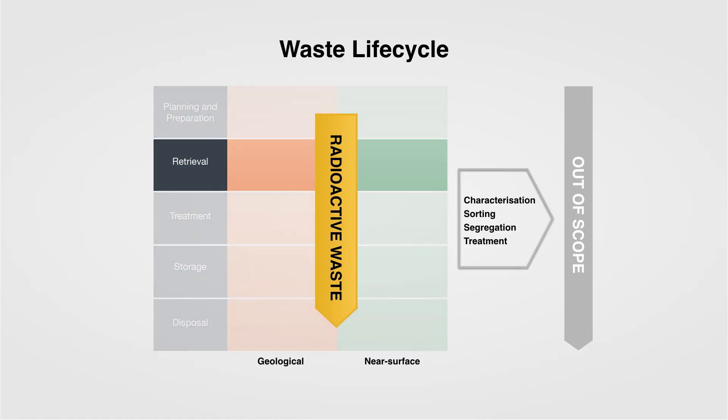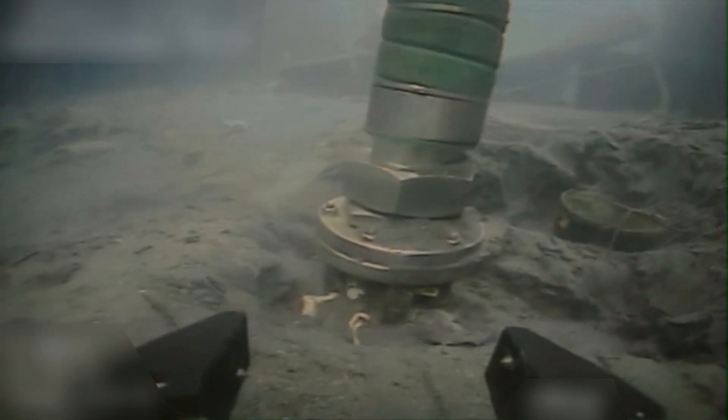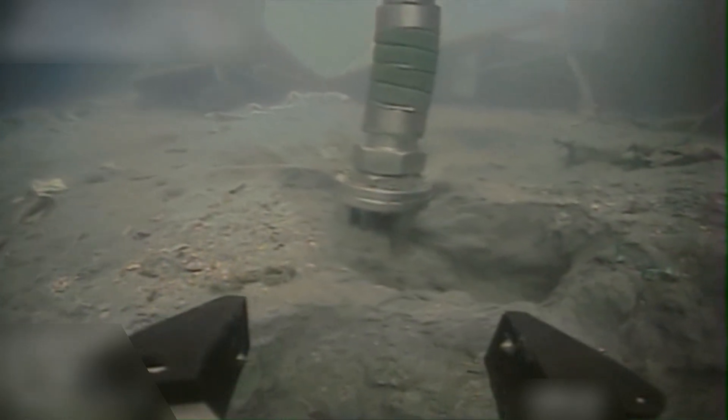Waste retrievals is a key area because by retrieving the waste you're then allowing the next step in the waste management lifecycle to proceed. It's an ongoing programme activity across the whole of the NDA estate. Examples include Sellafield site, where we're making progress in retrieving radioactive sludges from our legacy facilities — that process has just begun. Other areas are on our Magnox sites, where we are retrieving solid waste from bunkers, for example at Hunterston.